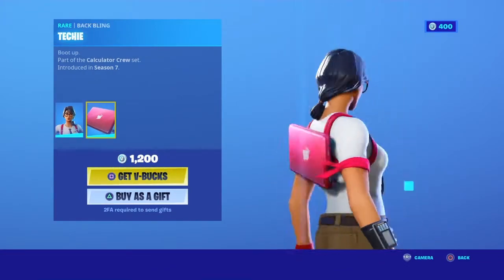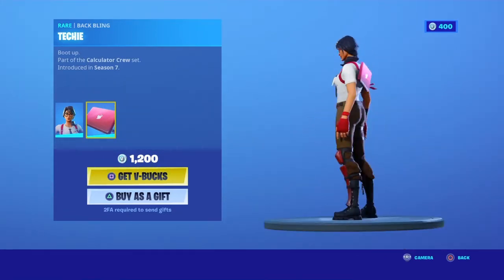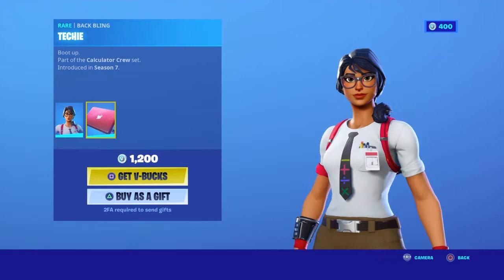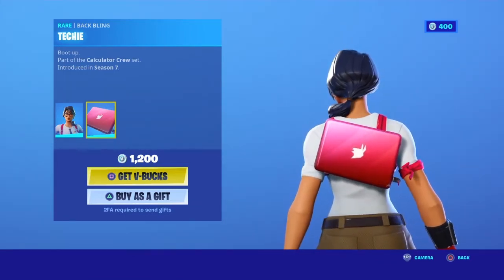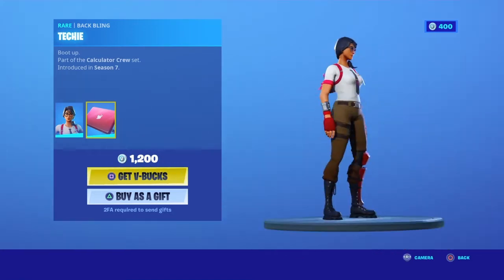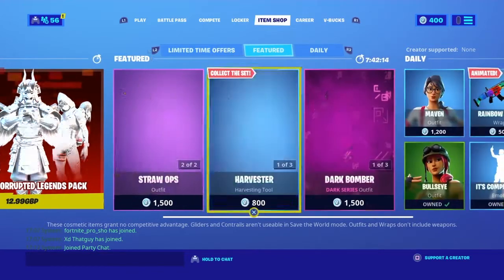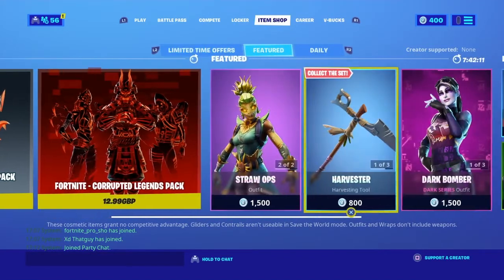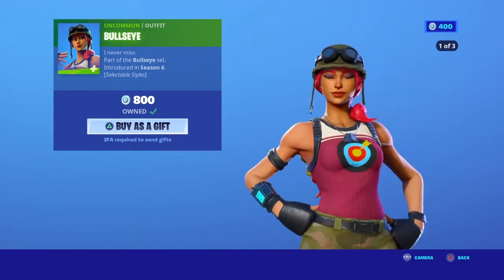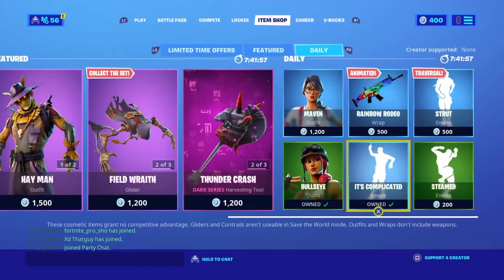Then we have — I guess this would be like, someone who works at a store or something. Really cool skin, I would recommend buying this one. That skin is a good skin and all, and then there's a new style as well.